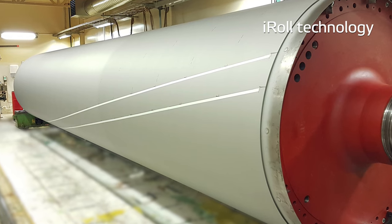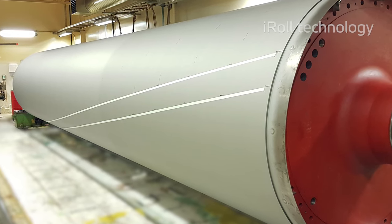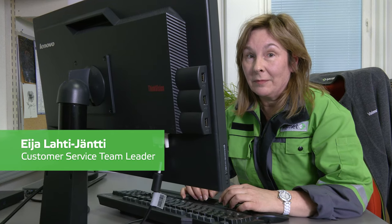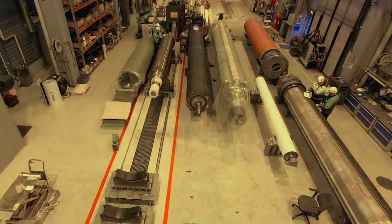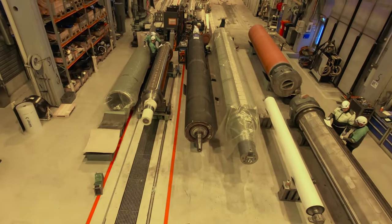Rolls can also be equipped with iRoll technology. We strive every day to provide the best customer experience. To help you achieve maximum performance and lifetime for your rolls,